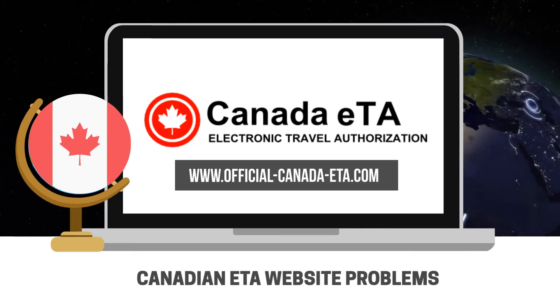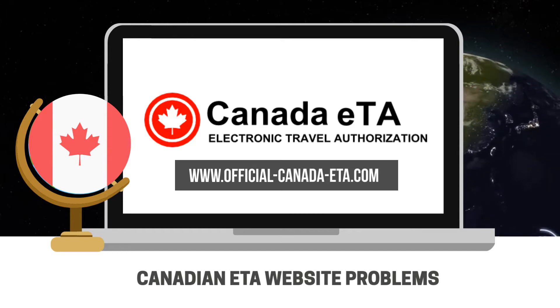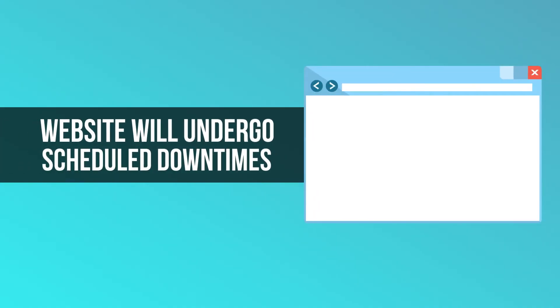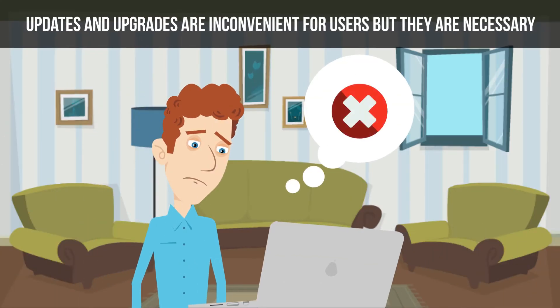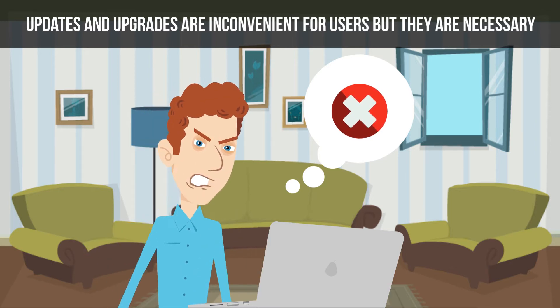Potential ETA website problems: Usually, the website will undergo scheduled down times. Updates and upgrades are inconvenient for users, but they are necessary. On occasion, the Canadian Immigration website or the ETA webpage may simply not work.